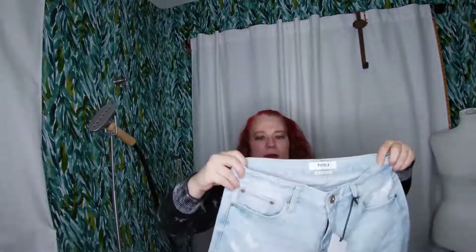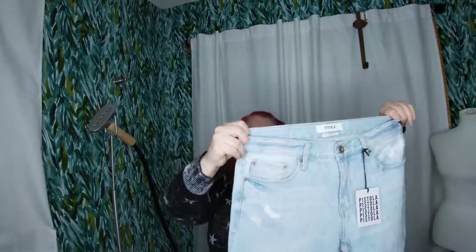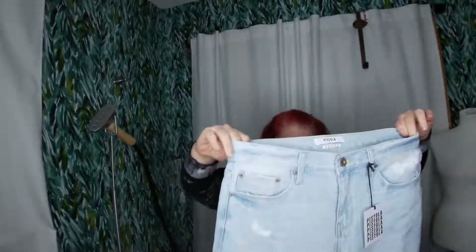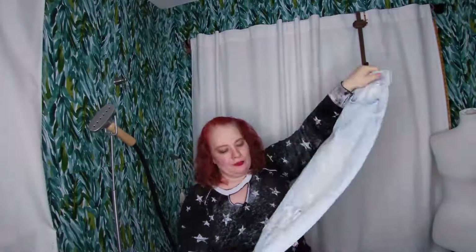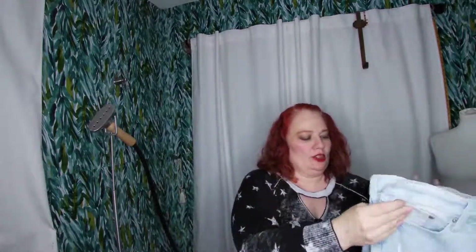Another pair of Pistola jeans — these are the Remy low-rise boyfriend, and boyfriend jeans are still pretty much in. Size 27, light wash. There's really nothing special about the back — all the action is in the front, which is fine.